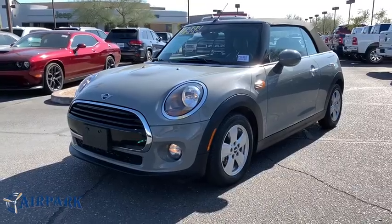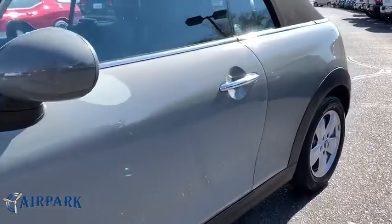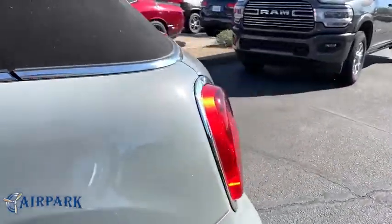Make a great choice today with the 2019 Mini Cooper. Agile handling and quick, precise steering make the Mini Cooper lots of fun to drive.